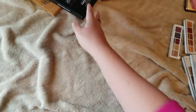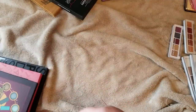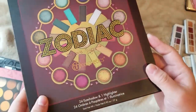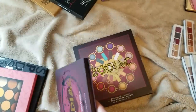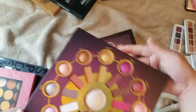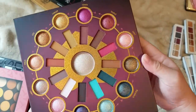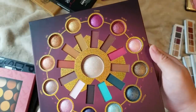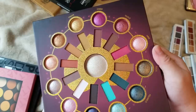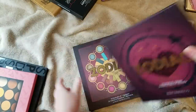Here are some large palettes. This is the Zodiac Love Signs palette by BH Cosmetics — it just came out recently and I got it from their website during the Black Friday holiday sale. I have their other Zodiac palette which I'll show soon. The Love Signs is just a follow-up sister palette and I think it's just stunning with all these colors. I can't wait to try this one.